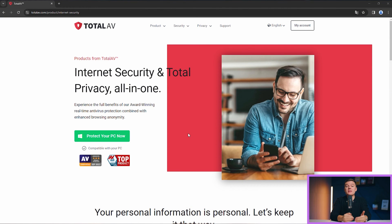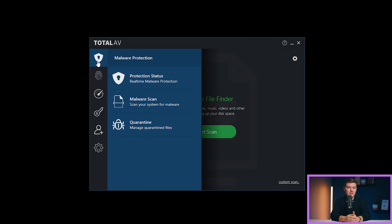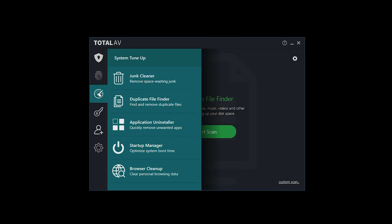First on our list is Total AV. I wasn't expecting a PC cleaner from an antivirus company to claim number one, yet here we are. Total AV performed incredibly well on my tests, and it is super user-friendly. Total AV doesn't intimidate you with its high-tech wizardry. Even if you're the type to accidentally delete important files thinking they're junk — we've all been there — Total AV has a friendly interface that's easy to use.